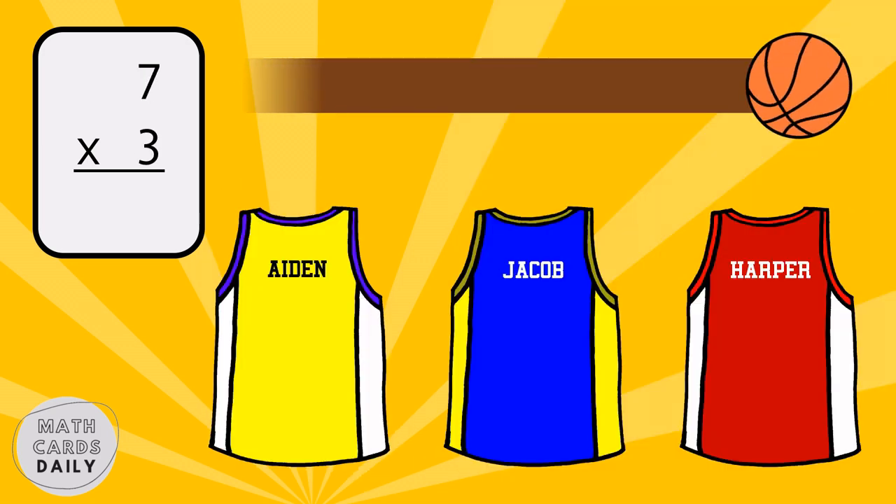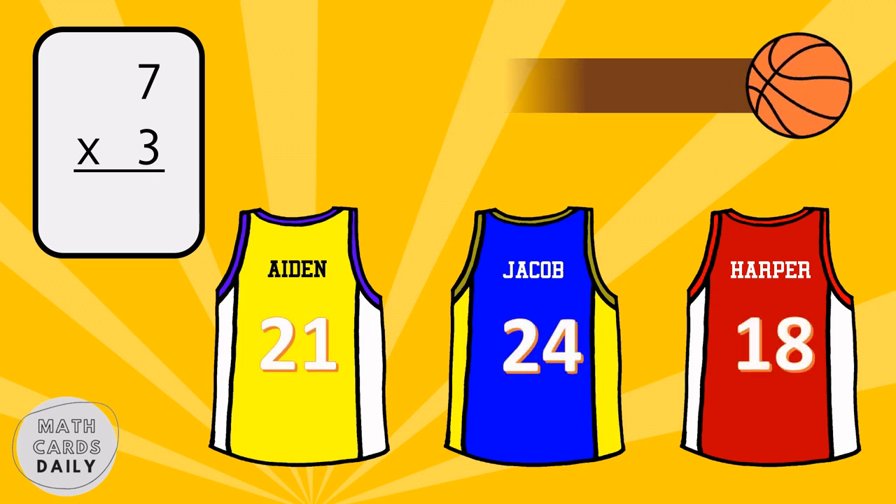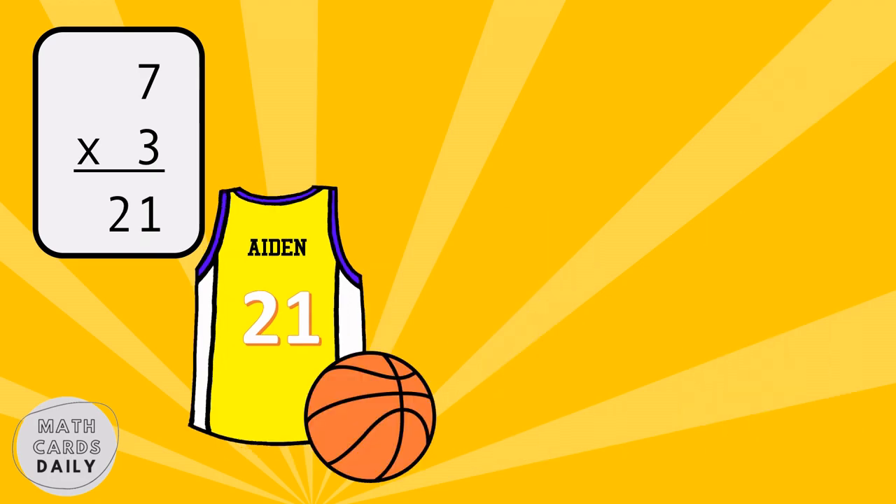What is the product of seven and three? Red team gets the point. Seven times three is equal to twenty-one.